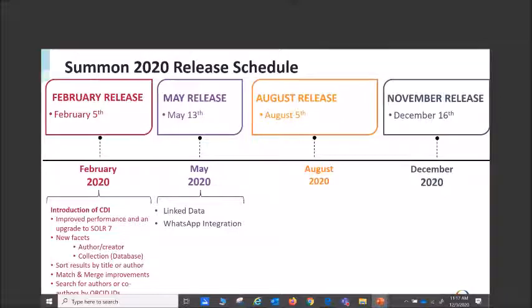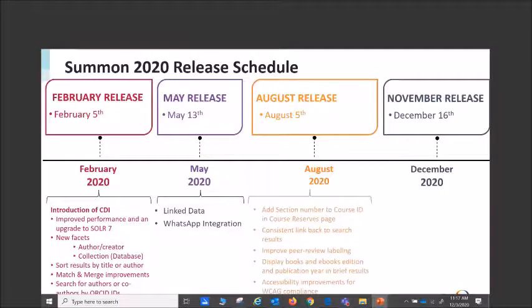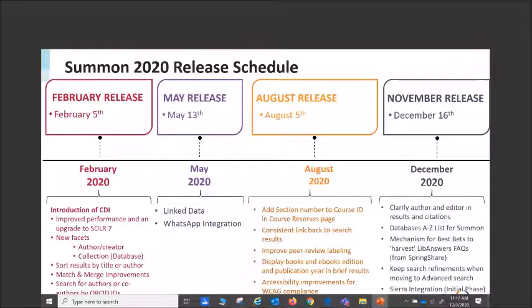In August we had the ability to use course ID and course reserves, improved peer review labeling which comes from our Ulrichs data, and accessibility improvements as well. In perfect alignment with 2020, our November release became a December release. The preview starts today and the release will be on the 16th — these are the newer items you can test out in your preview environment.